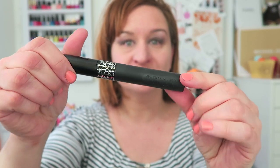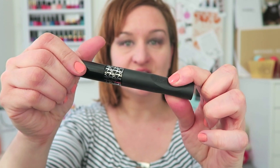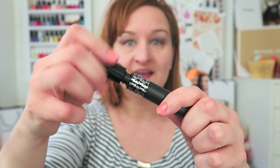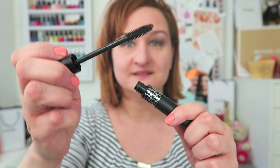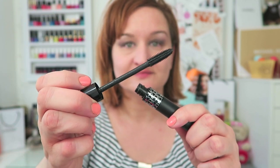It's rubber on the side. It has a little grip point here, like so. This feels nice and cushiony, and the wand looks like this. So let's try the mascara on, and then we'll continue on to the lip tattoos.